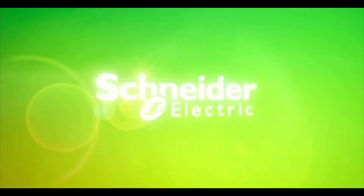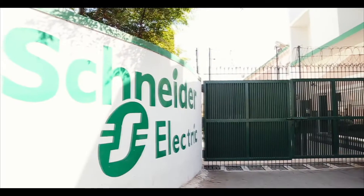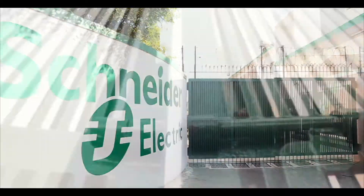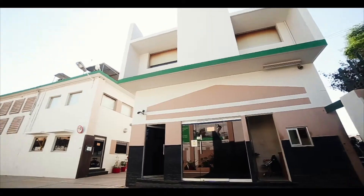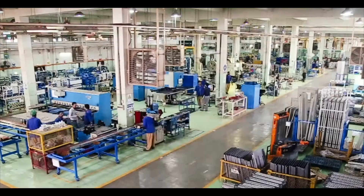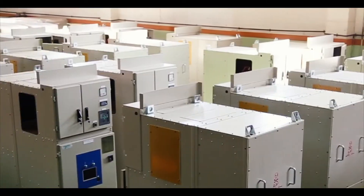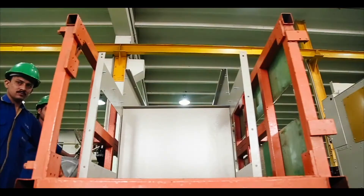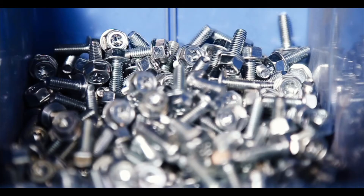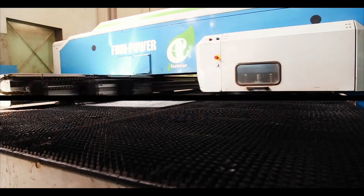Welcome to Schneider Electric Pakistan. Schneider Electric is a multinational provider of energy management and automation solutions. Schneider Electric Pakistan operates under Schneider Electric's Middle East and Africa region. The company focuses on electrical products dealing with energy automation, distribution, control, relays, and many other offerings. The company also provides various services and turnkey solutions.